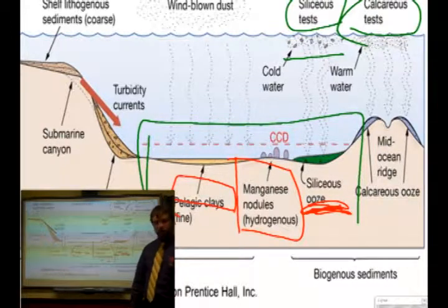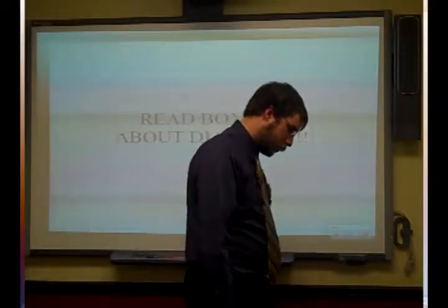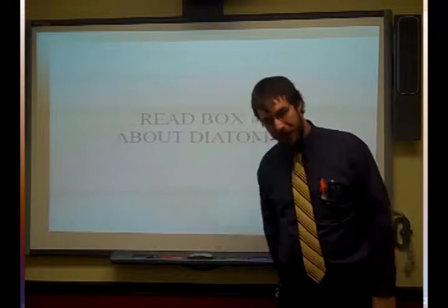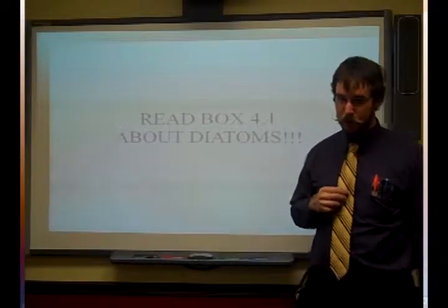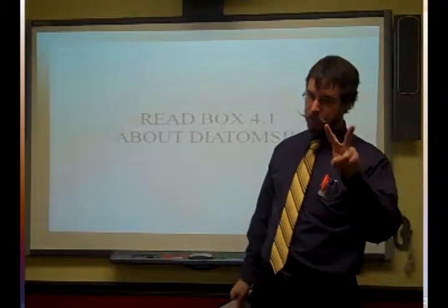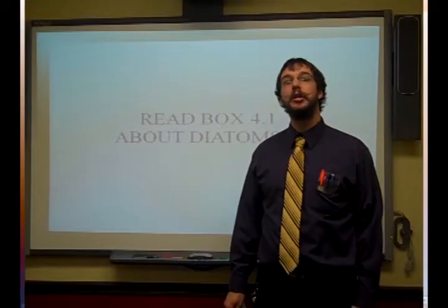The neritic sediments you're mostly going to find in tropical coastal regions. Make sure before the quiz you read box 4.1 about diatoms — it has a lot of really good info in there. I'm going to cherry-pick at least one to two questions on the quiz from that. Thank you guys for watching. That was the final sediment video.